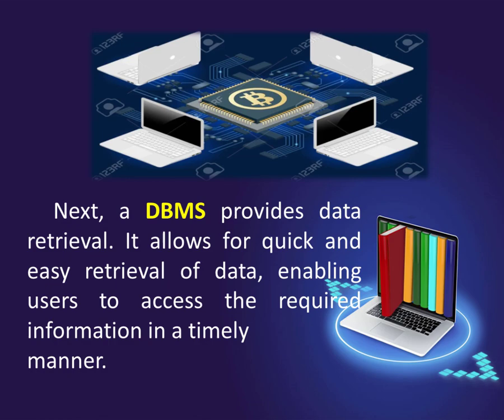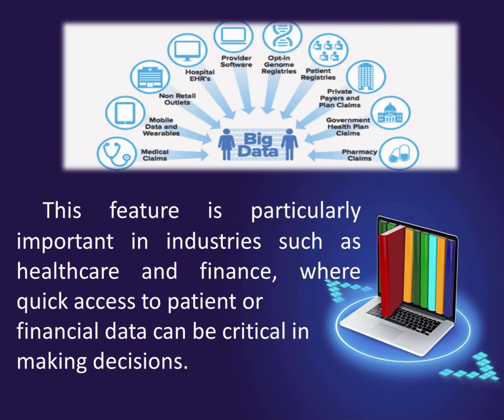Next, a DBMS provides data retrieval. It allows for quick and easy retrieval of data, enabling users to access the required information in a timely manner. This feature is particularly important in industries such as healthcare and finance, where quick access to patient or financial data can be critical in making decisions.